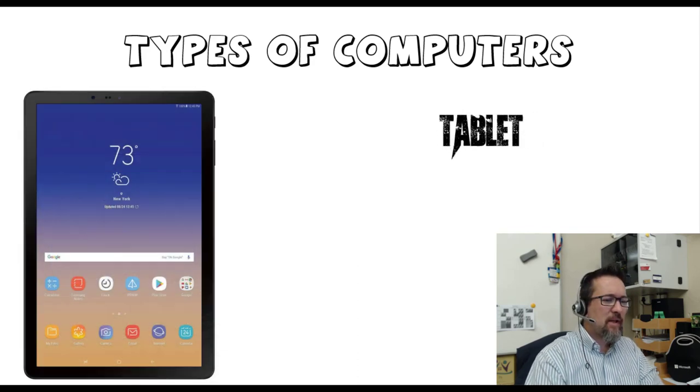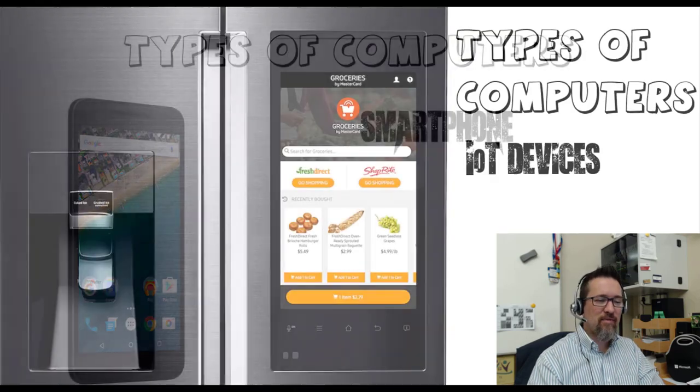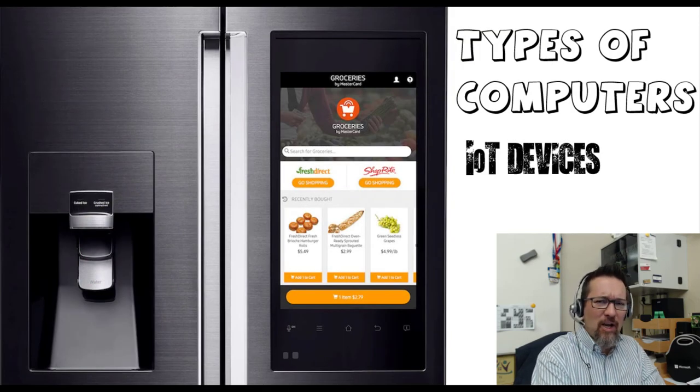A tablet is also a computer — very popular and very common these days, handheld with a touch screen. Smartphones: I think almost everyone today has a smartphone, and again that's a complete computer system all on its own. You've probably read many times, and I'm sure it's true, that you have more computing power in your smartphone than NASA had when they put men on the moon. Think about that — that is exceptionally powerful, what you have right now.